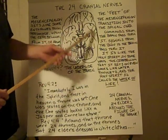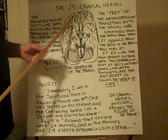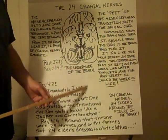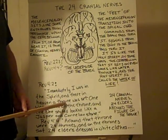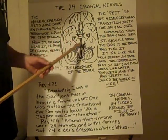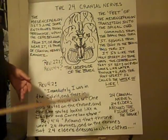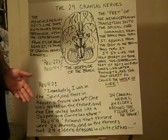Any command that our brain sends pretty much goes through here, unless it's one of these twenty-four cranial nerves. And it goes down to the part of our body that needs to receive the command. Similar with the Holy Spirit — the commands from Heaven go through the Holy Spirit down to the world, or the body of Christ, the Church, the people who need to find out about God.